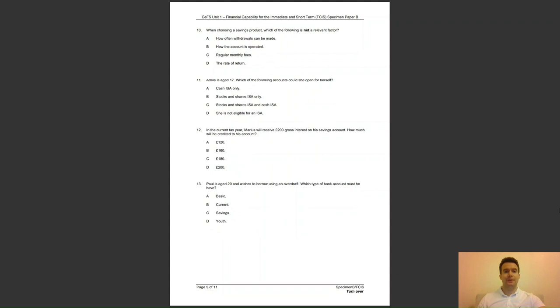Question 10: when choosing a savings product, which of the following is not a relevant factor? A, how often withdrawals can be made; B, how the account is operated; C, regular monthly fees; or D, the rate of return? The answer to question 10 is C — monthly fees are not applied to savings accounts.